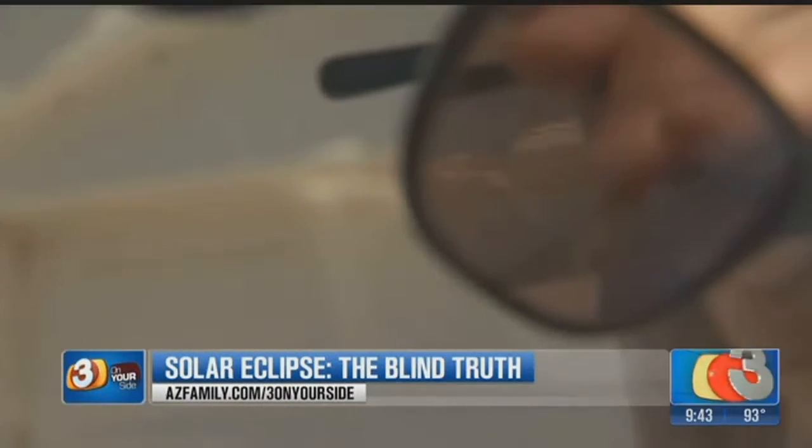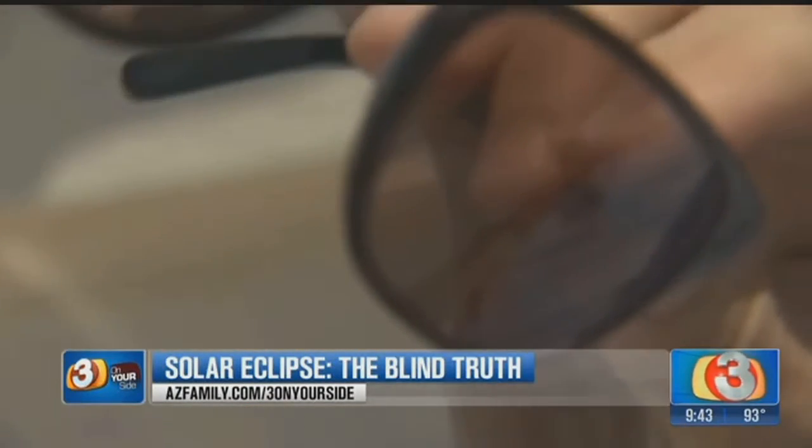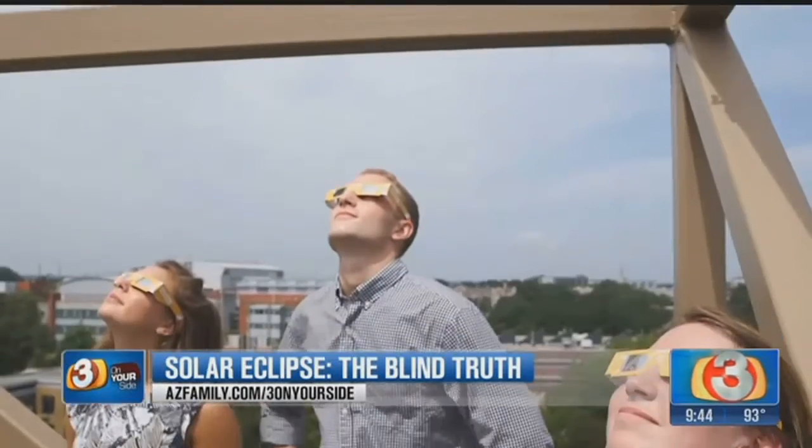Shame on them. If you use glasses not approved to view the eclipse, you can permanently damage your eyes in a matter of seconds. Even just a casual glance, or if you're wearing the solar eclipse glasses but they accidentally fall off, even that can be really damaging.